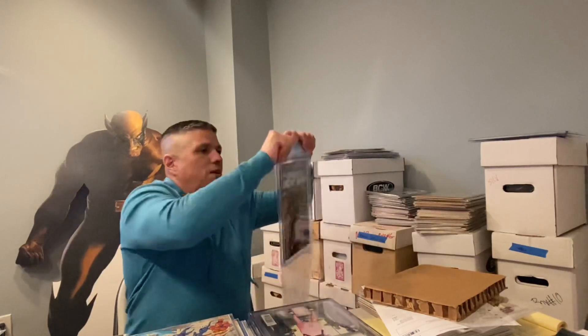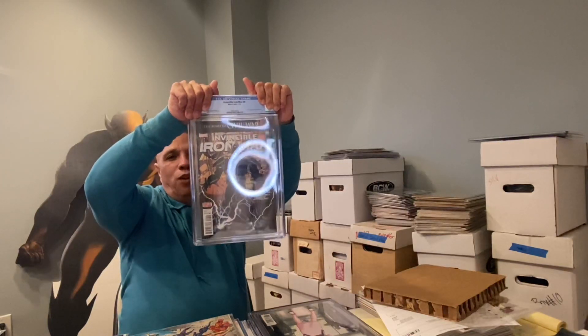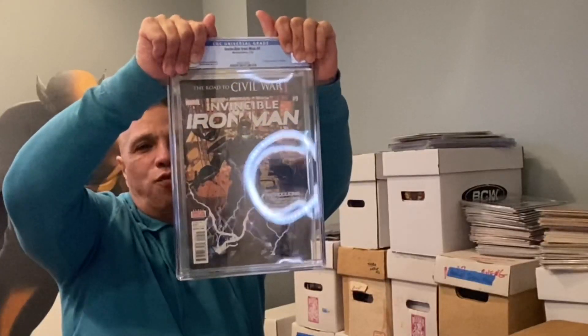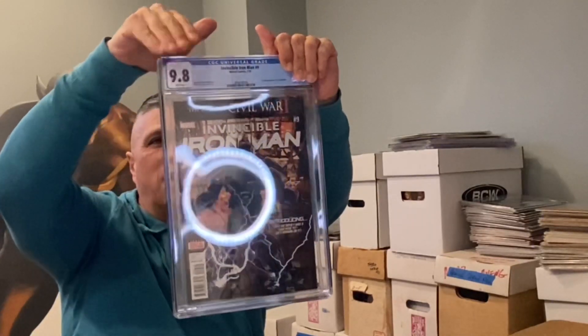Invincible Iron Man Number 9 — first appearance of Riri Williams — and this came back 9.8! That's a banger right there. 9.8 baby, look at that!